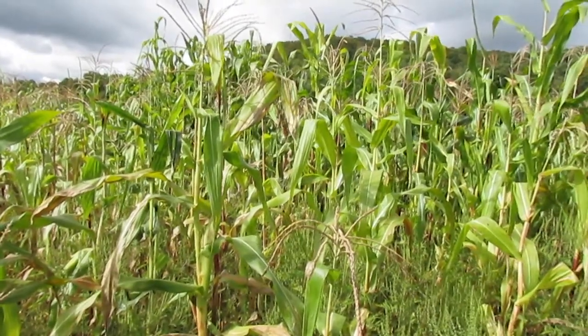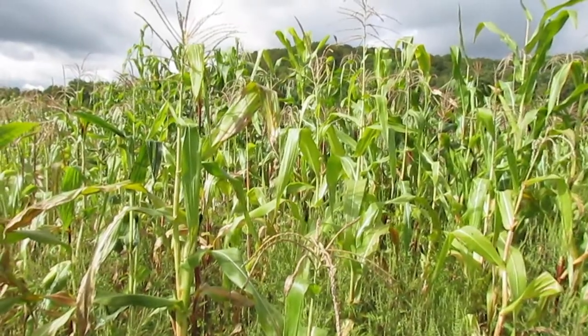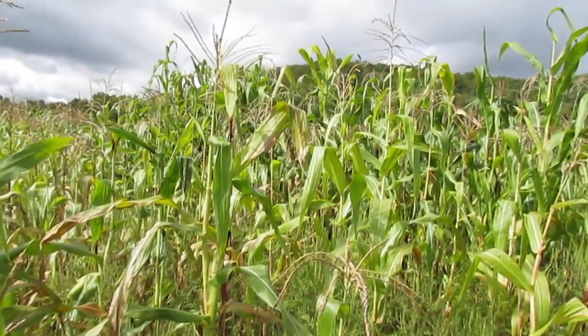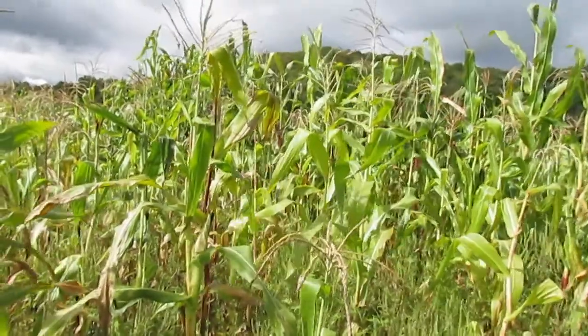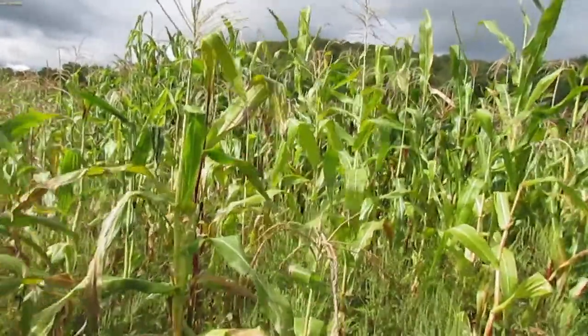It is the first week-ish of September and I wanted to do a quick update on the corn. I thought it was worth talking about what kind of selection it's useful to do in your cornfield right around now.